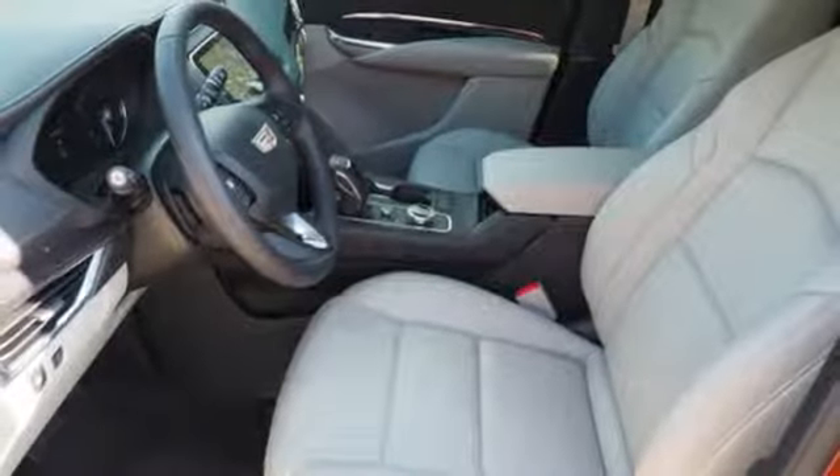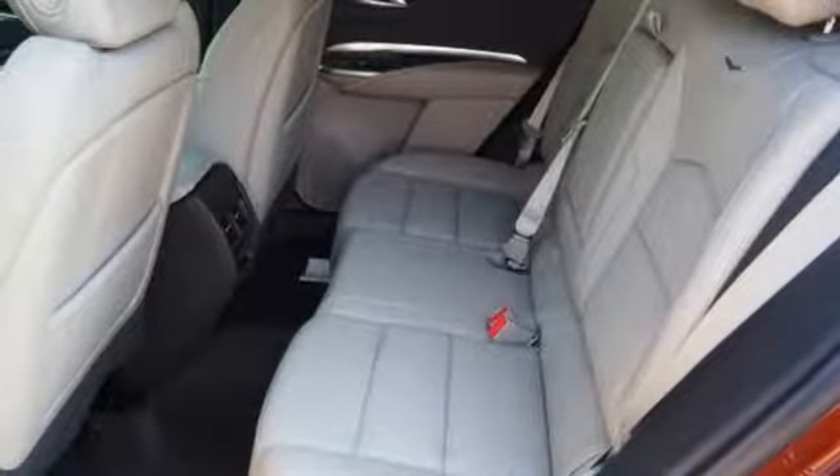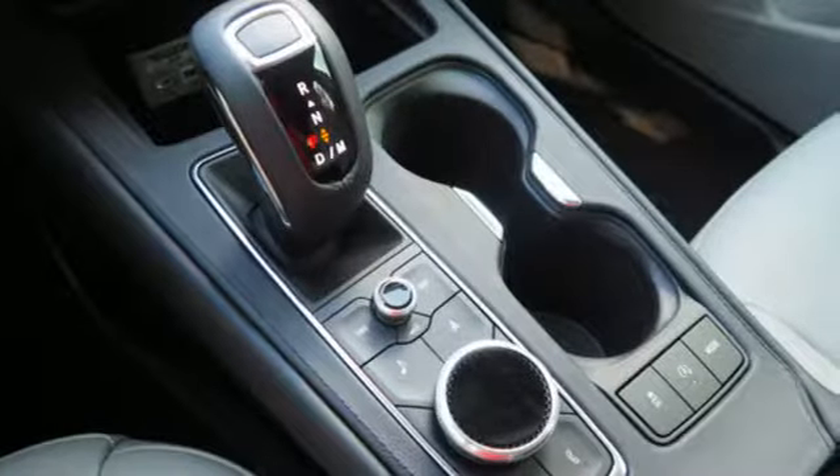Heated bucket seats. Configurable instrument gauges. Smart device navigation, doors, and push-button start proximity key. Dual zone climate control. Rear parking sensors. And automatic transmission.